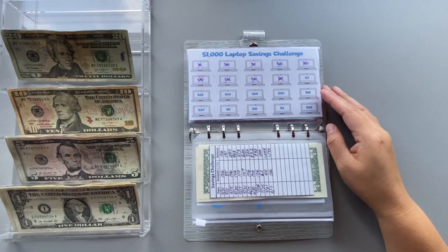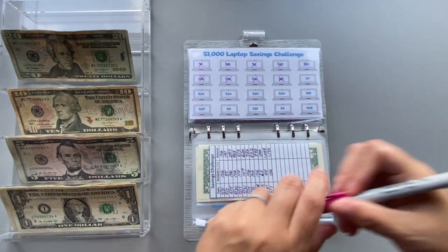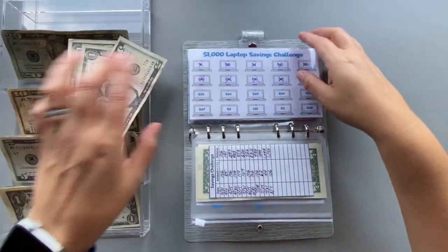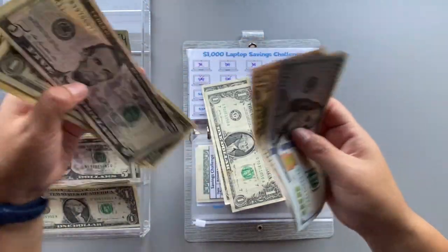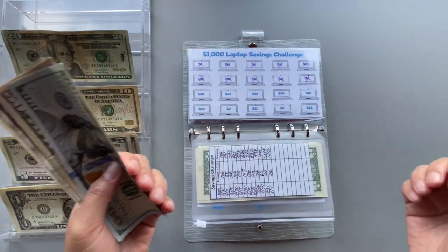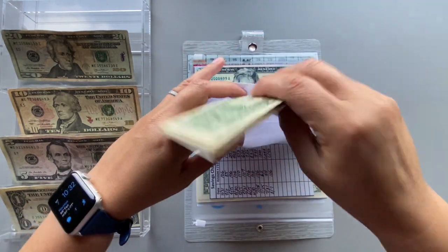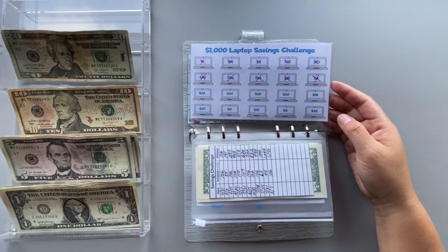The next envelope is the $1,000 laptop savings challenge and it's getting $7. After a bill exchange, the laptop savings challenge now has $209. I don't think a thousand will be enough, so in one of the other savings challenges I'll use those funds to cover the difference.